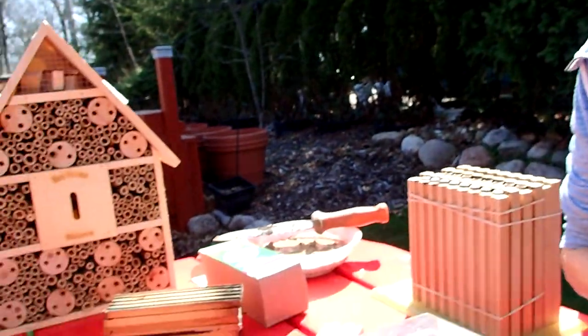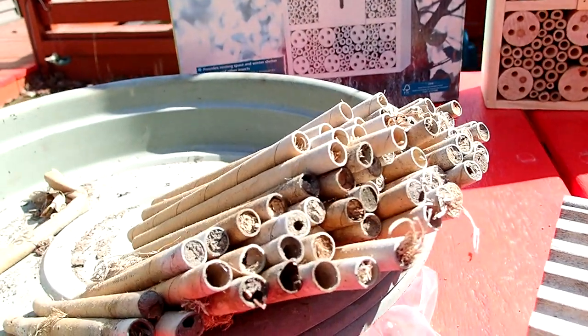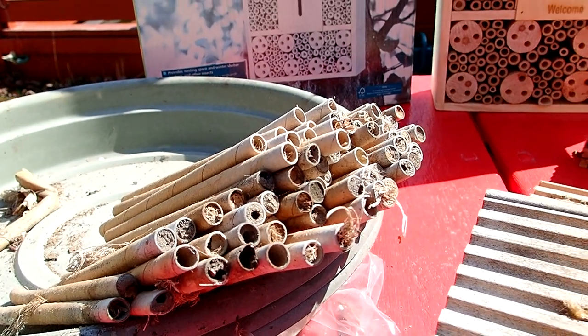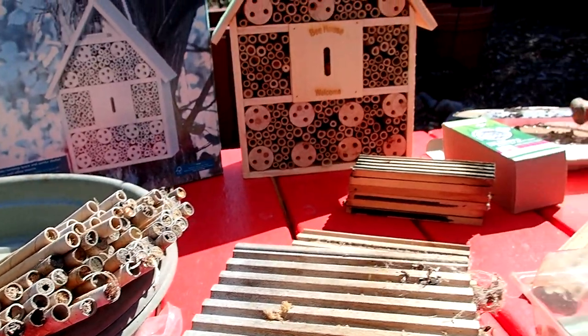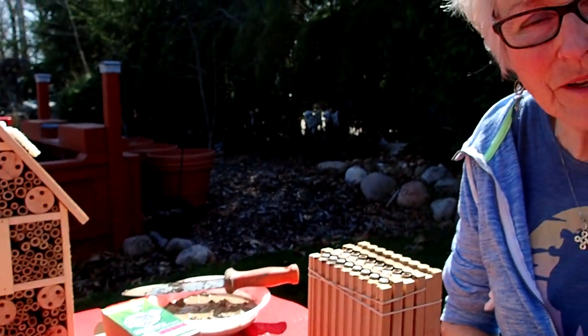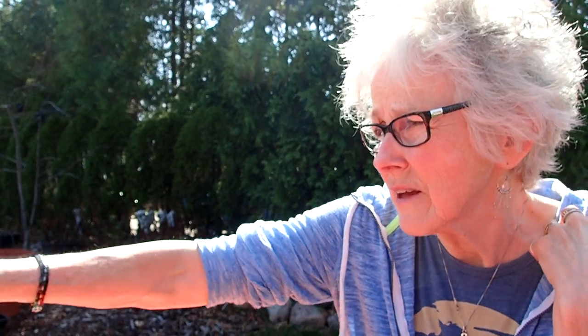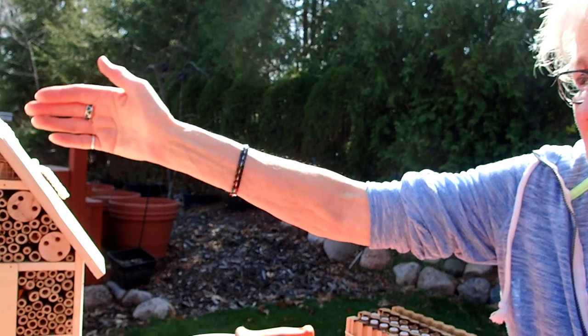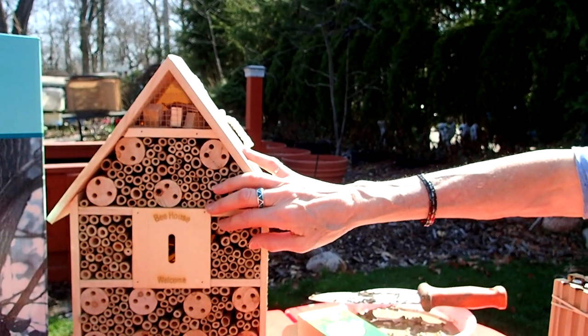While I was gathering all of these to put over here so we could see them, one of the mason bees came out of the tube and started flying around, so we know she was the female. When you have a house like this, they like to be facing south or southeast. They like to have a little edge over them so that when it rains, it kind of protects them from getting all wet.